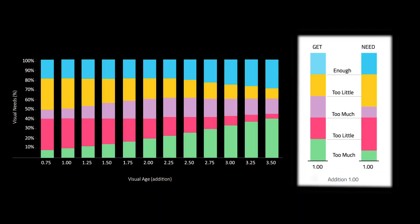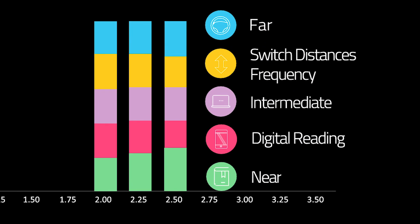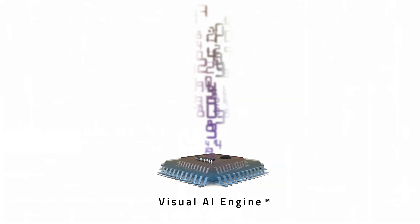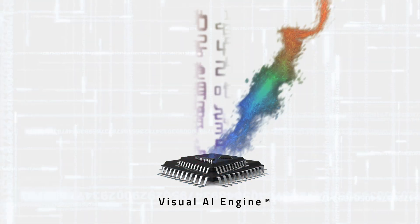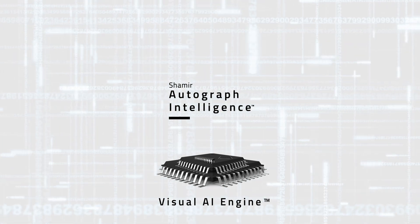Shamir's Continuous Design Technology integrates research findings with patients' habits and visual needs to provide a smooth, seamless lens for every visual age. Shamir's Visual AI Engine is able to make go-no-go decisions based on predefined rules by applying elements of artificial intelligence, ensuring extreme accuracy for each new lens design.